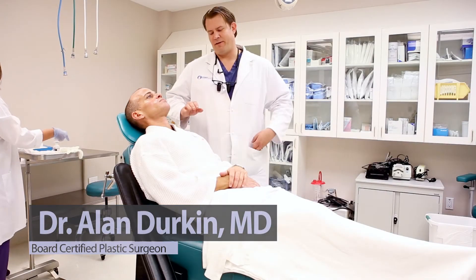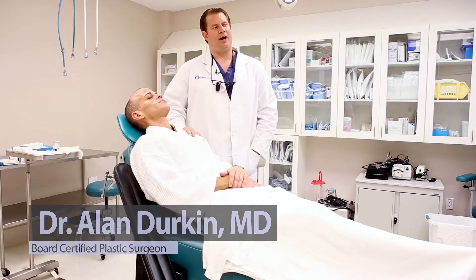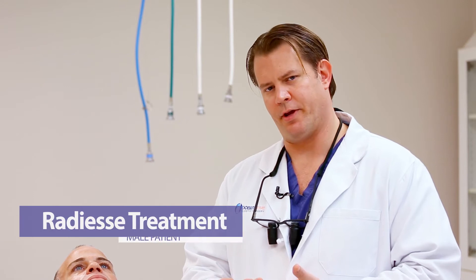Welcome. Today we have a wonderful volunteer. His name is Anthony. He's a perfect example of someone who's an excellent candidate for Radiesse volumization therapy.